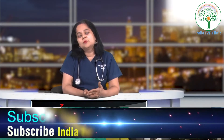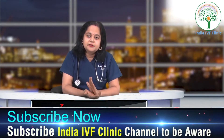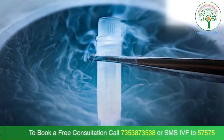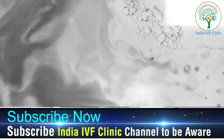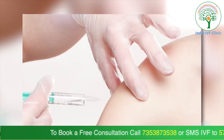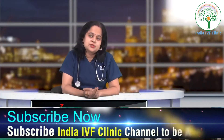Many times we take that cutoff to 1.5 as well, because we say the error of the lab is plus or minus. But definitely the standard cutoff given is 2 for a fresh cycle — otherwise we should freeze all the embryos if the progesterone is more than 2 before giving the trigger injection. In frozen cycles, if progesterone injections are not used, the progesterone level should not be more than 20 before doing a frozen cycle transfer.